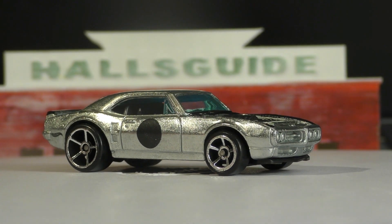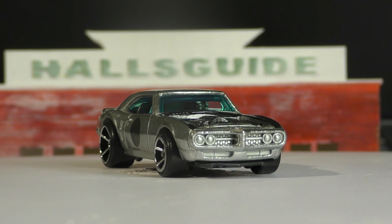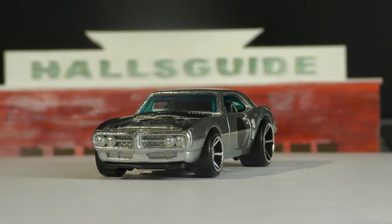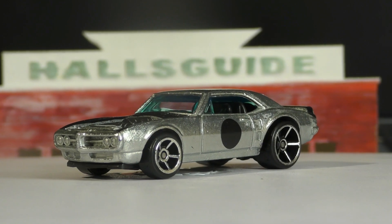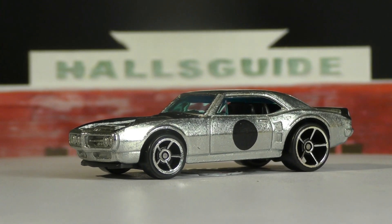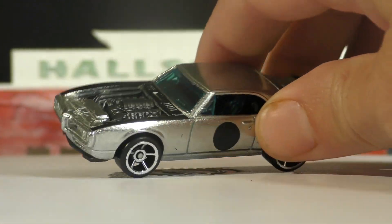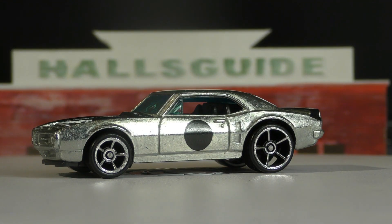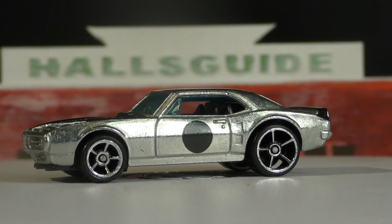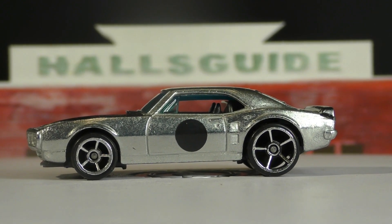It is in the Muscle Mania series and this one was designed by Brendan Vitusky. This is actually modeled after his own car, his own project that he's been working on. This is before he put the hood on it, so if we turn it up here you will notice that it does have an exposed engine. The hood has not been added at this point.